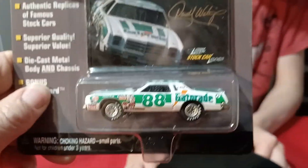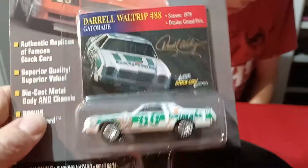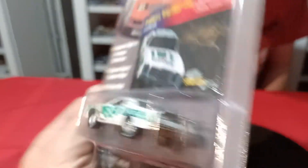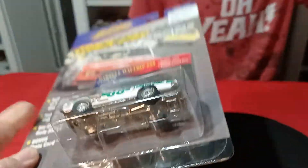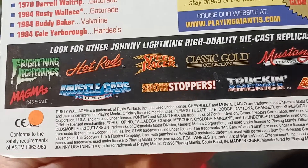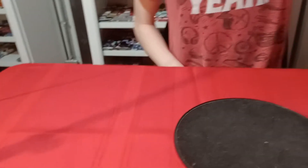This one is Johnny Lightning. It's the '79 Pontiac Grand Prix, but it's actually a Monte Carlo. I think I already had this — I was thinking of a different car when I bought it. But that's alright; if I have it, I have it. So that one's from the Johnny Lightning stock car line, probably around 1998 or '99.